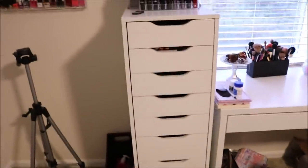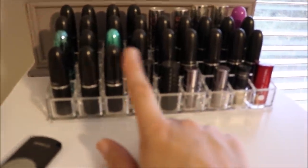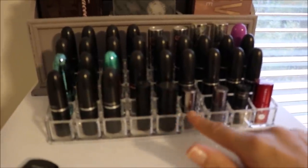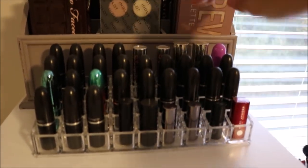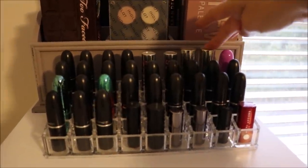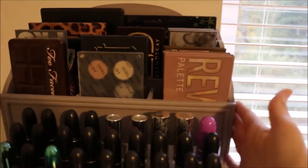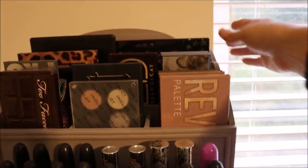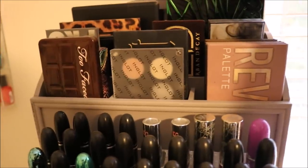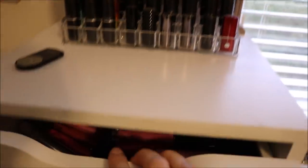I have my Alex 9 drawers next to that. On top I store some lipsticks — I have this little acrylic container from TJ Maxx, mostly all my MAC lipsticks are in here. I also have a few sample size lipsticks which I think are so adorable, so I like to store those right in front. Then I have some other random ones — a couple Stila, a couple Kat Von D, and a Lime Crime one. Behind that is my letter holder where I keep some of my palettes, mostly larger palettes that don't fit in my drawers.